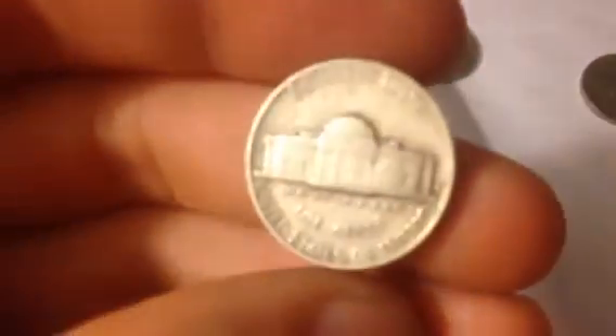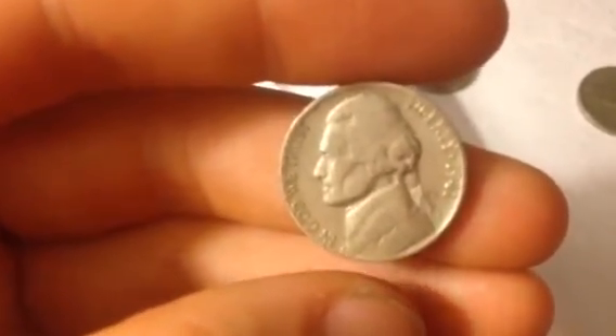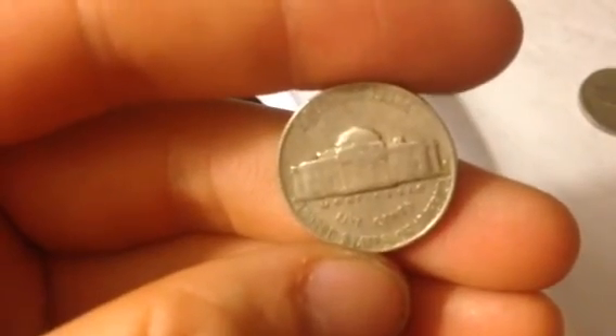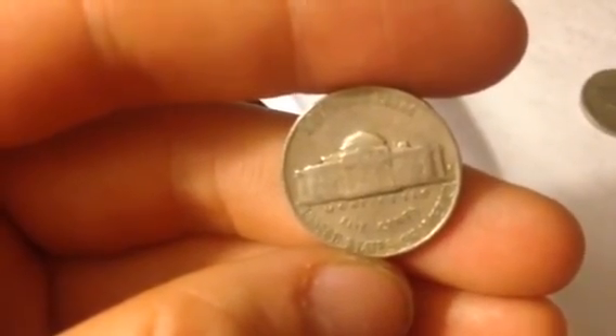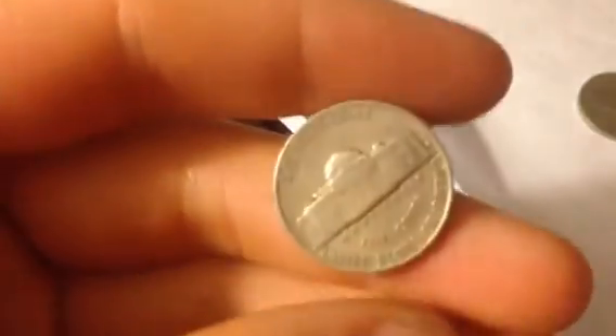Here's a good zoom in on it. 1941S United States Nickel. Very cool. Feel free to check out my other videos if you like this one about nickels. I've got plenty of other ones.